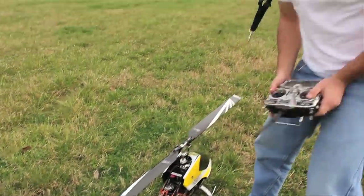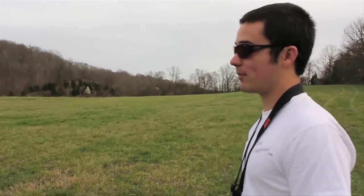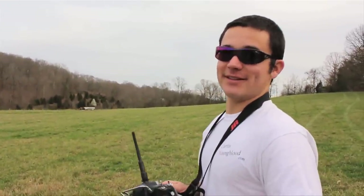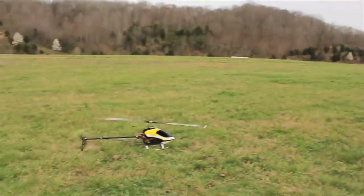Alright, so what exactly are we about to do here? We're going to demonstrate autorotations. I'm going to take it a couple hundred feet up in the air, shut the motor off, and fly it all the way to the ground without power. Sounds like a genius idea to me. Let's do it. You know this is expensive, right?